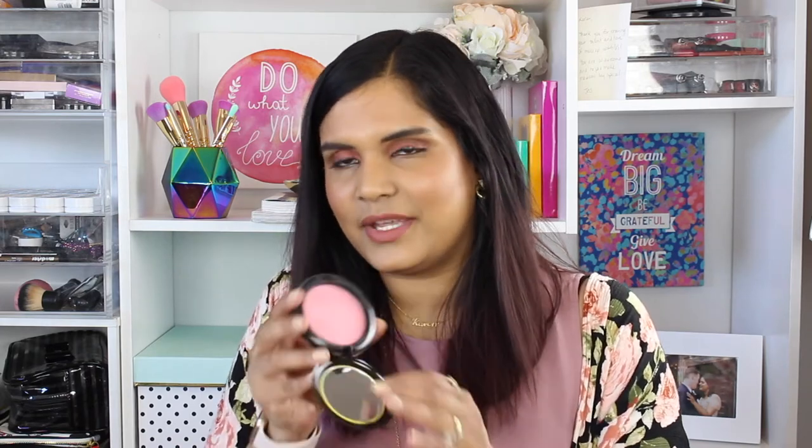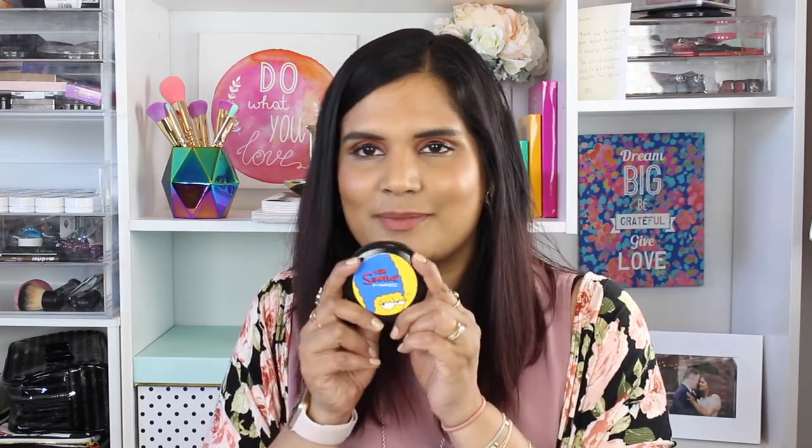Another blush I'm going to be decluttering is the Mac Simpsons Pink Sprinkles Blush — this was limited edition and actually the first Mac blush I ever bought. I still remember going to the Mac store with my friend Brittany to pick this up. But I honestly never use it; the pigmentation is awful. I think I just bought it because it was the Simpsons collection and I wanted something Mac that was limited edition. The packaging is gorgeous but I really don't like this color, so it's time to get rid of it.